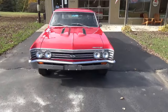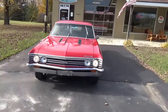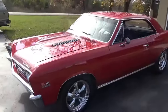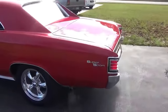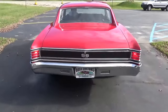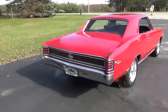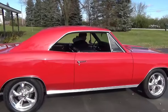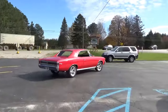Beautiful, beautiful car guys — super, super nice car. Slick. Check out our complete inventory at RossCustomsMI.com. Thanks and have a great day guys.